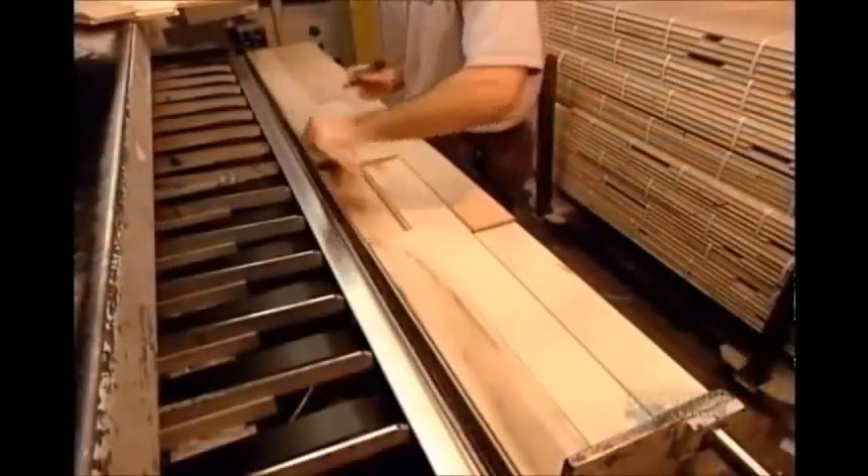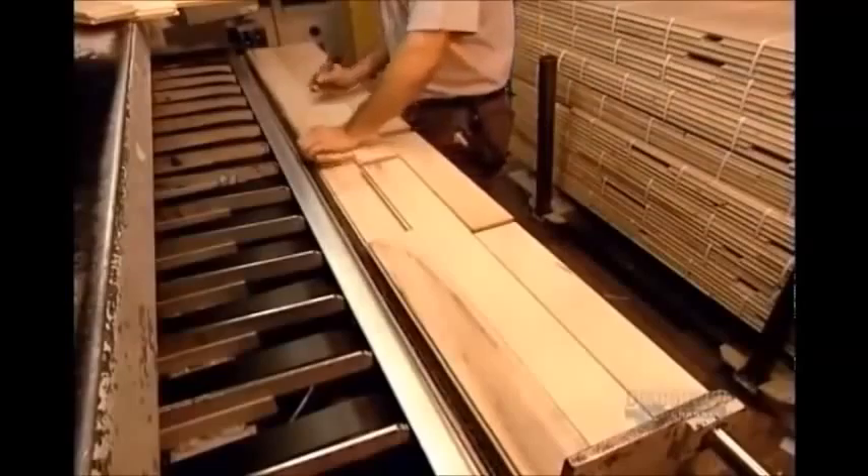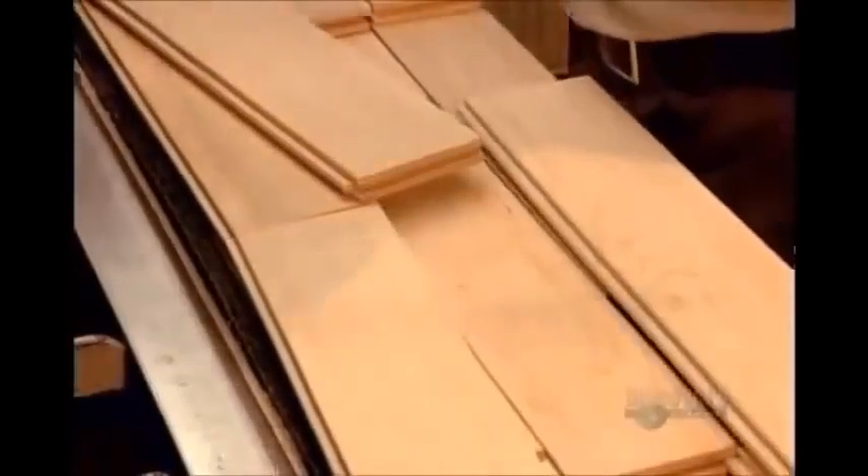Workers check once again for faults, then, assessing quality and colour, sort each piece by grade.